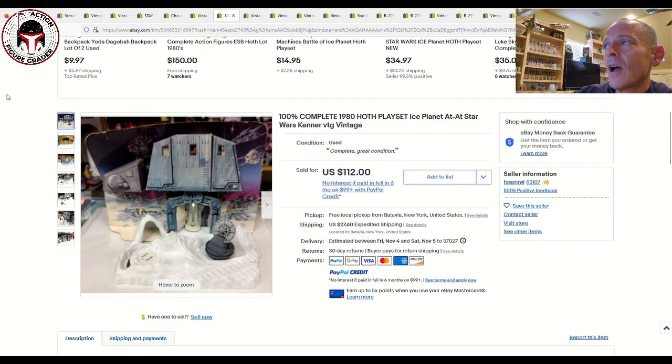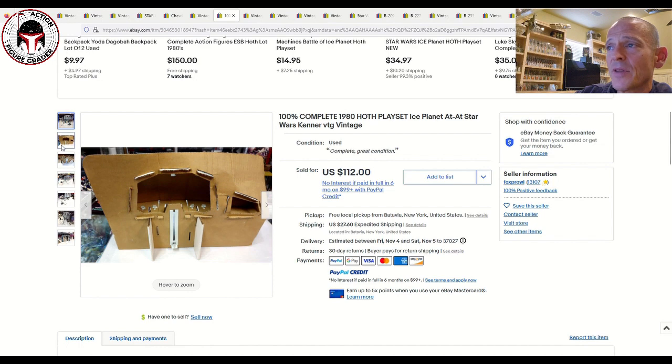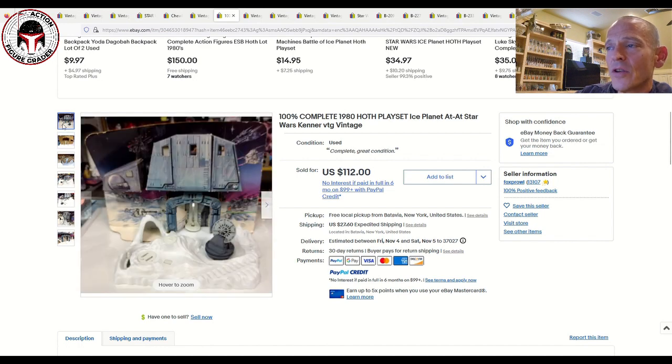Here was the Hoth playset — the Ice Planet playset — with the cardboard backdrop and the AT-AT walker that pops out in a three-dimensional style. This one was complete with the radar dish. It sold for $112 plus $27.60 shipping. Pretty rough shape overall — you can see how beat up the cardboard is — but it's an item you don't see pop up very often.